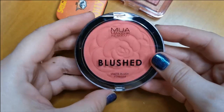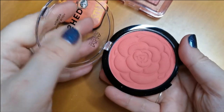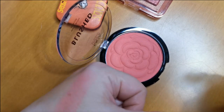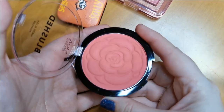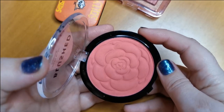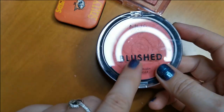Next up is a really affordable blush from MUA — the Blushed Matte Blush Powder in the shade Atomic Tangerine. This is a really nice blush. It's just so nice to have these affordable options — it's super pigmented and blends out really well. But actually, I don't really need it because I have another very affordable one I'll be keeping. So I am going to declutter this one.